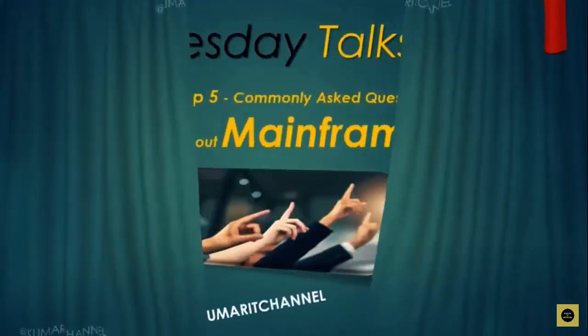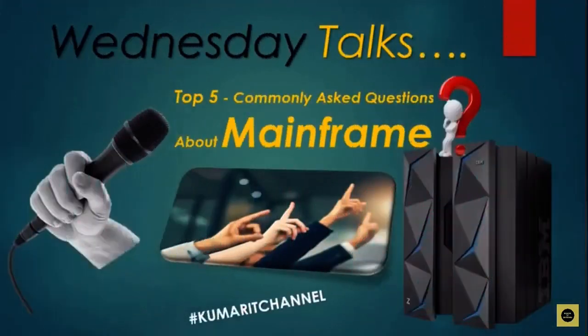I am back again with another Wednesday Talks. This time it is on the top five commonly asked questions about mainframe. I get a lot of comments from subscribers and some of my friends and colleagues who are working in different domains. They ask a lot of questions, mostly the subscribers, so let me pick a few of the questions and present them here so that it can be helpful to everyone.